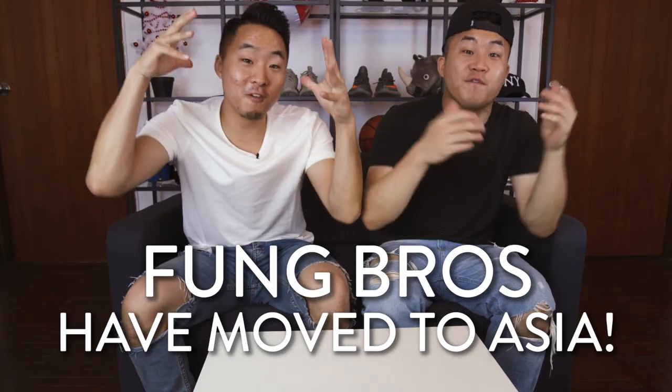What's going on everybody? Fung Bros have a huge announcement to make — Fung Bros have moved to Asia. We are gonna be spending a lot of time internationally, and especially in Asia. The first stop is where our father is from: Hong Kong.